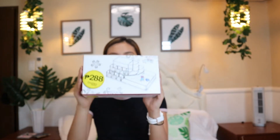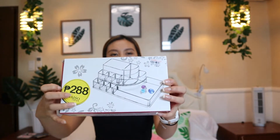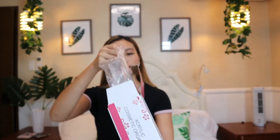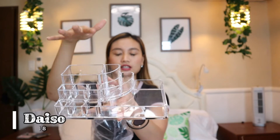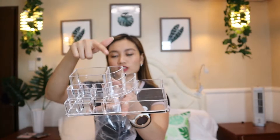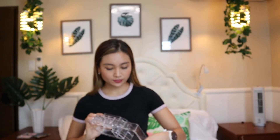And last but not the least, my last haul from Daiso is this acrylic rack for 288. It's really cute because you can put your makeups here, and then the lipstick here, and all my other perfumes or lotions. So we have all that from Daiso.